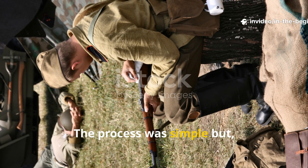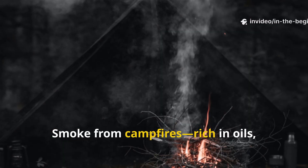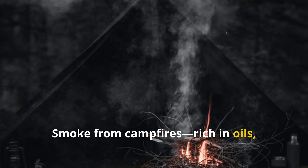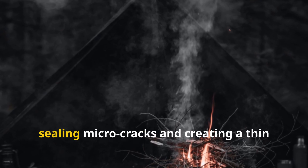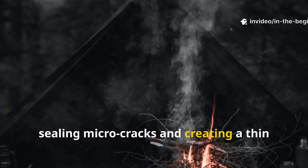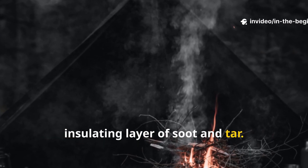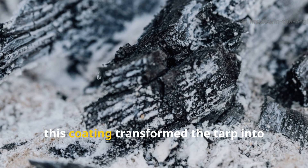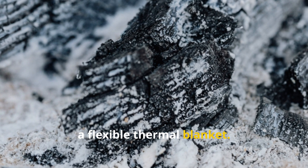The process was simple, but kind of accidental. Smoke from campfires, rich in oils, resins, and carbon, would cling to the slightly sticky linseed surface, sealing micro-cracks and creating a thin, insulating layer of soot and tar. Over time, this coating transformed the tarp into what was basically a flexible thermal blanket.